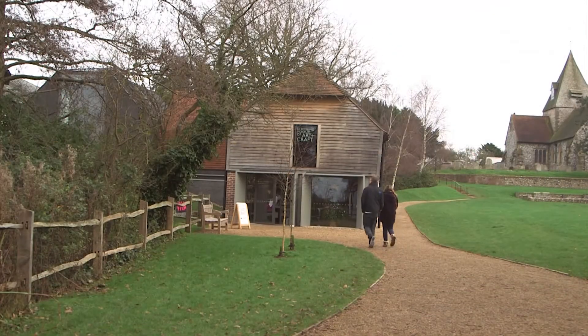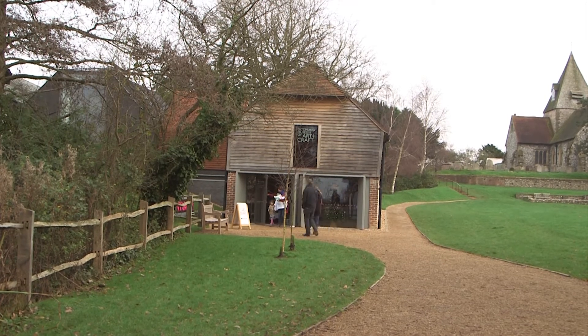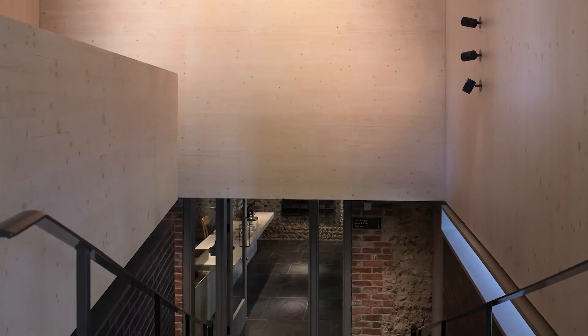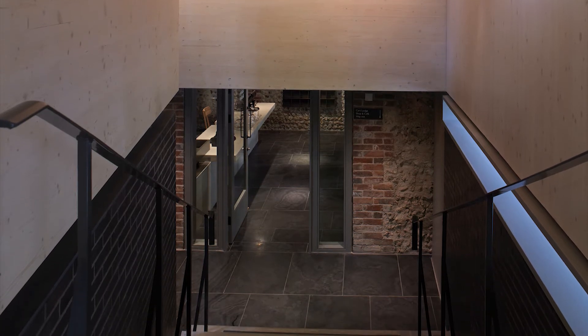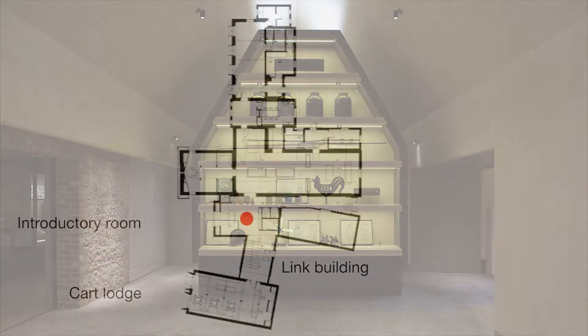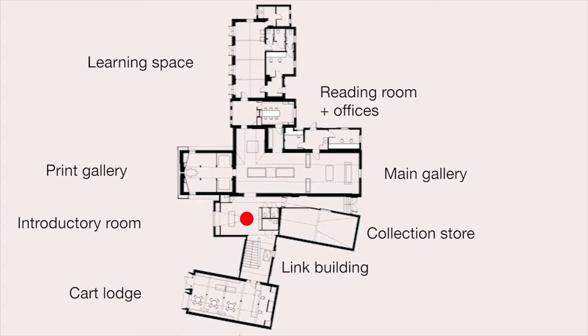Visitors now approach the museum from the village green. The first building they encounter is the restored 18th-century cart lodge where they buy tickets, and that then leads into the link building — a new building which contains the lift and stairs — and takes you up into the introductory room, which is a sort of first gallery that introduces you to the museum. Behind is the collection store, hidden from view, and then you go into the main renovated village school which contains the main galleries, and beyond that a library room, an education suite, and the offices.